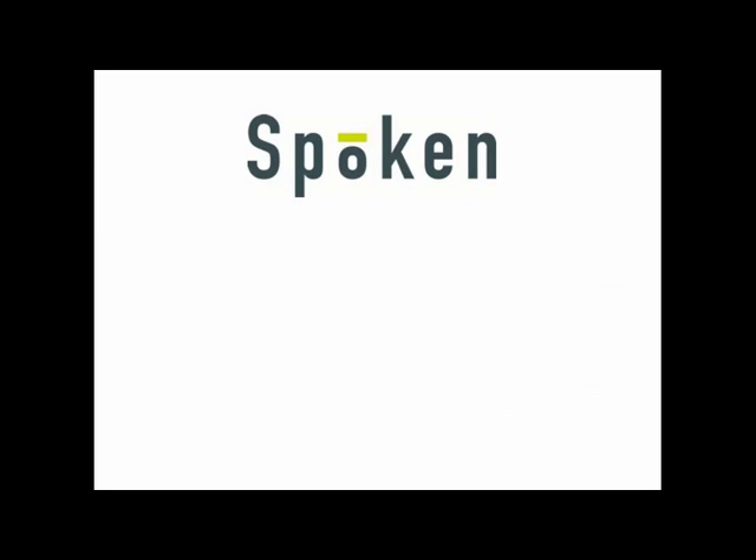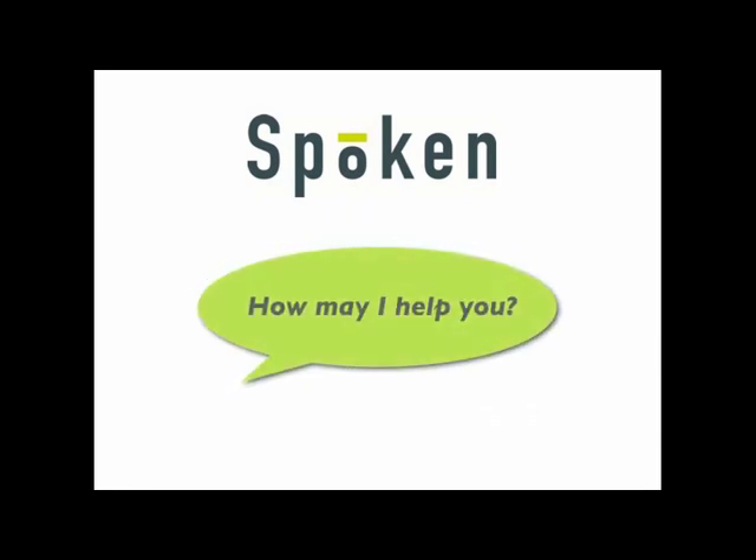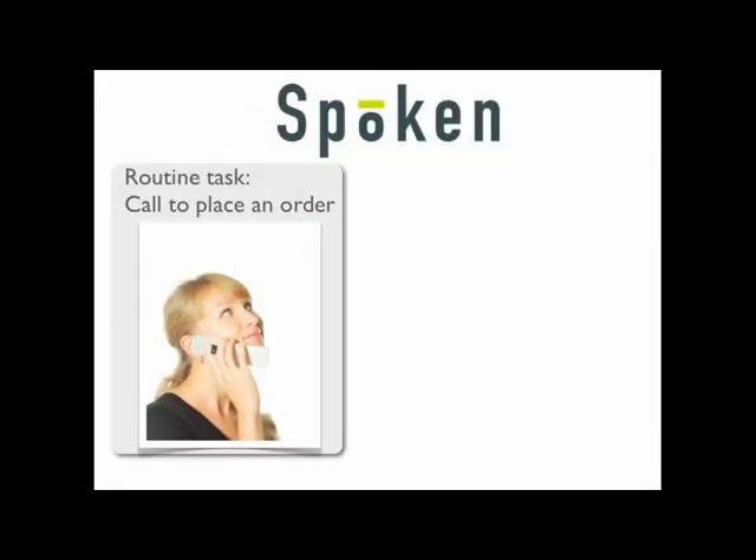With Spoken, we ask open-ended questions such as, 'How may I help you?' And we never ask a question twice. So let's take a look at how Spoken works.